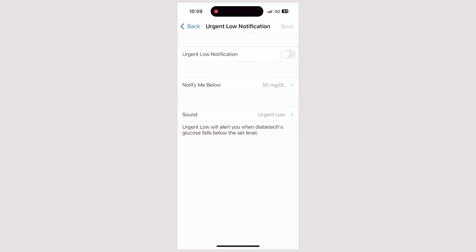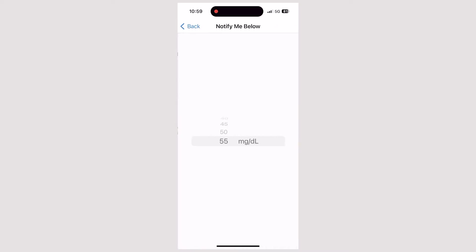Hey, welcome to another video. This is Diabetech and I'm Justin. I have type 1 diabetes and today I want to talk about something really awesome that comes with Dexcom, and that is Dexcom Follow. It is a super useful tool for caregivers or parents of those with type 1 diabetes, or even for people who have type 1 diabetes and just want their friends and family to be notified when they're having a severe low or high.